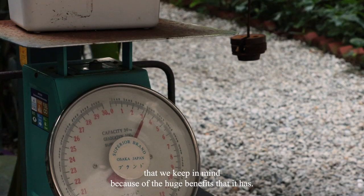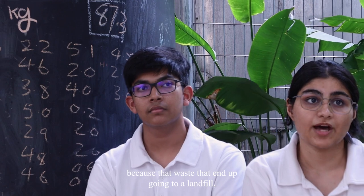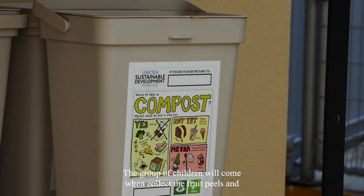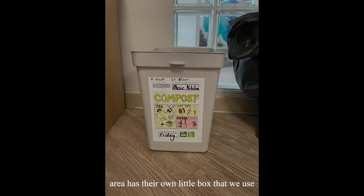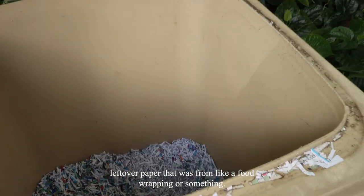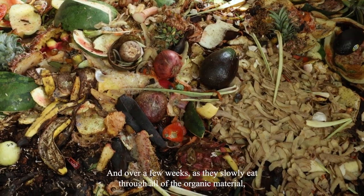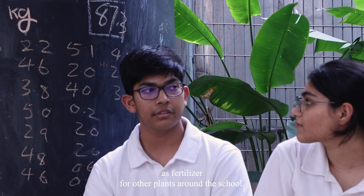Composting is definitely a skill we keep in mind because of the huge benefits it has. It streamlines where the waste goes, because otherwise that waste would end up in a landfill, which is not good for the environment. In middle school, every lunchtime I would go pick up those red compost bins. Children collect the fruit peels and vegetable peels. Each classroom area has its own little box for food scraps — banana peels, leftover food wrapping — and we make sure we're putting in the right things. Once all the material is mixed into big bins, composting worms eat through the organic material over a few weeks, and the excrement they leave behind is used as fertilizer for plants around the school.